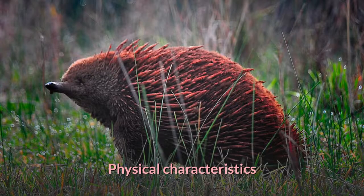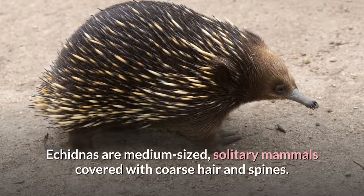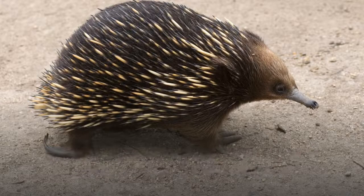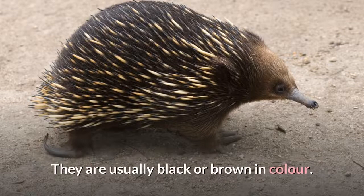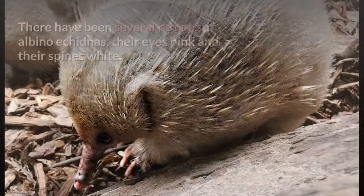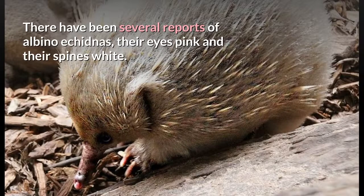Physical characteristics. Echidnas are medium-sized, solitary mammals covered with coarse hair and spines. Superficially, they resemble the anteaters of South America and other spiny mammals such as hedgehogs and porcupines. They are usually black or brown in color. There have been several reports of albino echidnas, their eyes pink and their spines white.